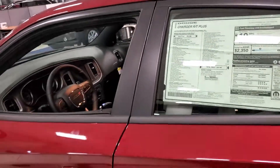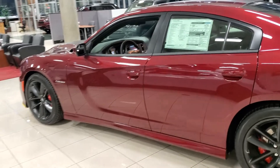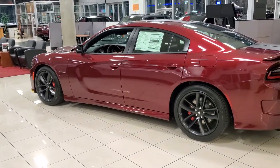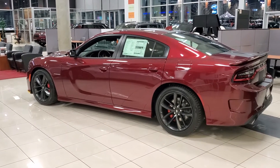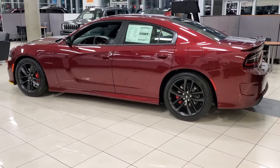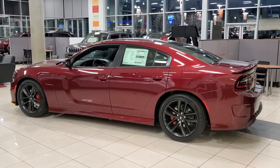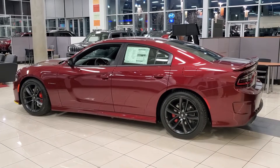For more information on this 2020 Dodge Charger RT, please call 801-808-6113, again 801-808-6113, and ask for Larry Hawaii. Let's get behind the wheel and make a deal!